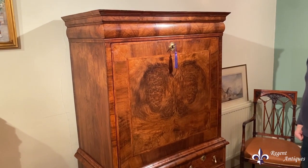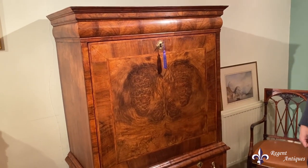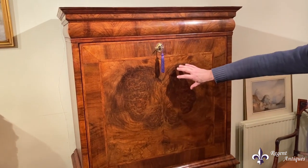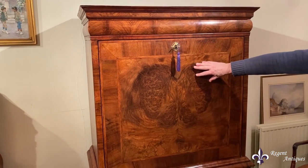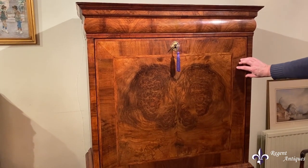This is a beautiful Queen Anne walnut secretary chest, circa 1710 in date. It features beautiful faux walnut figured book veneers with cross banding and feather banding to the edges.